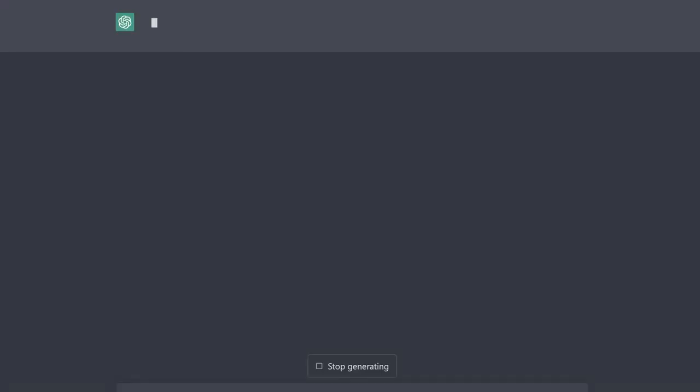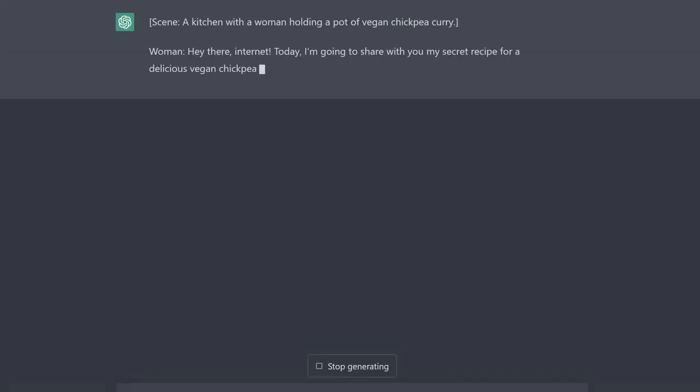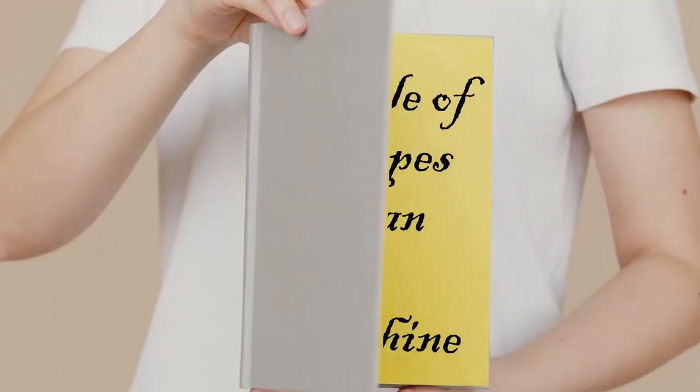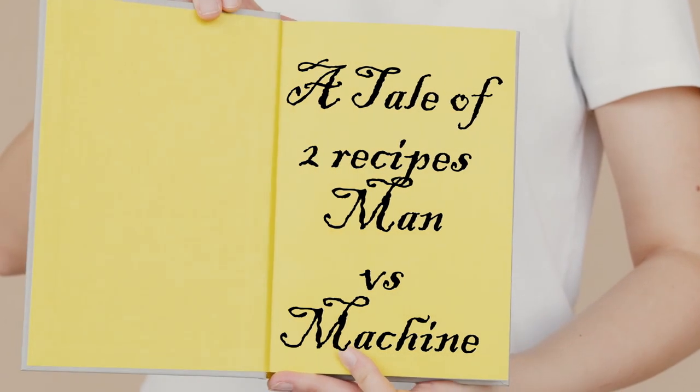First up, the AI recipe. In the true spirit of this competition, I had ChatGPT generate me a script to present its own recipe to you guys. So without further ado, may I present to you a tale of two recipes — man versus machine.